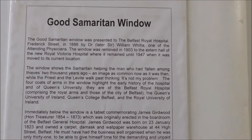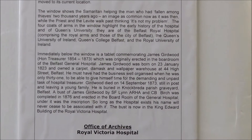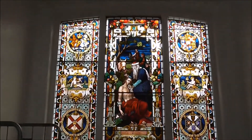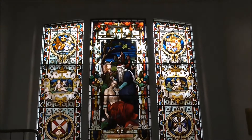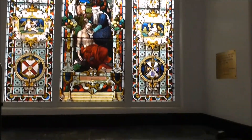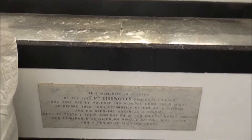It was moved here in 1947. And this is the actual window. Now there's a memorial to the late Mr. Gerwood underneath it.